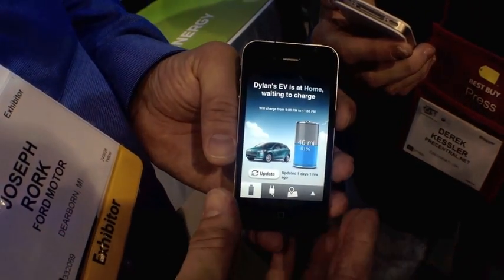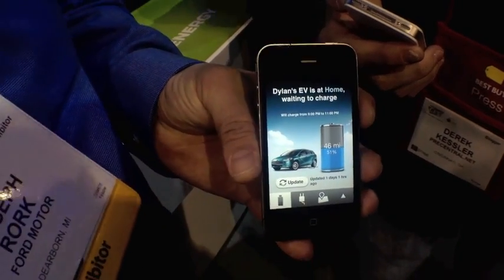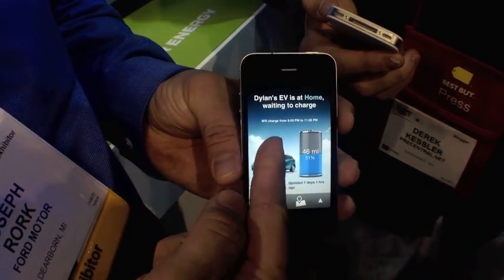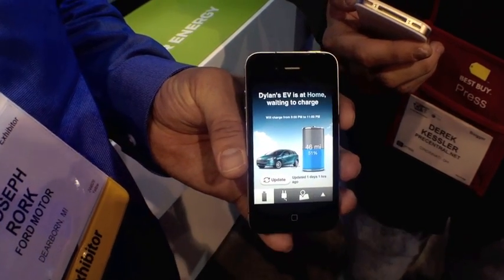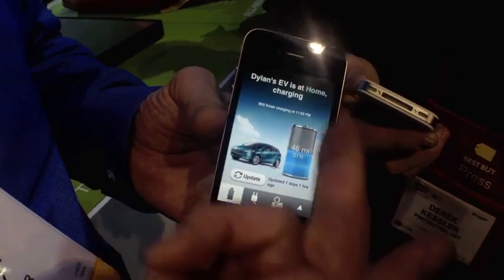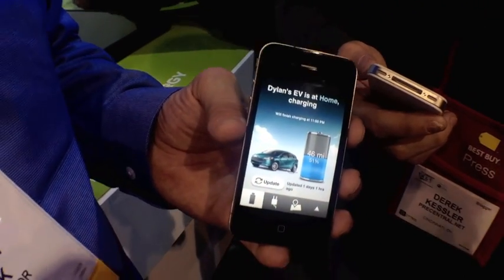It's at home, and that's important because the car recognizes that at home there's a specific set of rules on how to charge. It's waiting until 9 p.m. tonight to charge because it's cheaper there. If I were to plug it in somewhere else, it would simply use the regular charging schedule and charge up. If I needed to have my car before 11 p.m., I could simply push the button here, swipe over twice, hit charge now, and my car is charging and it'll be ready much sooner.